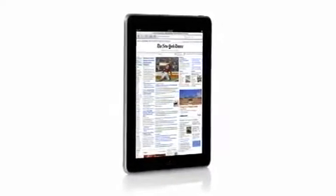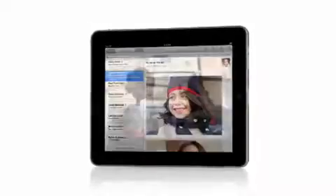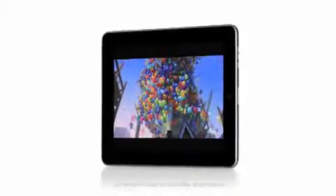The iPad is the best web surfing experience, the best email experience, the best photo and movie watching experience. It's going to change the way we do the things we do every day.